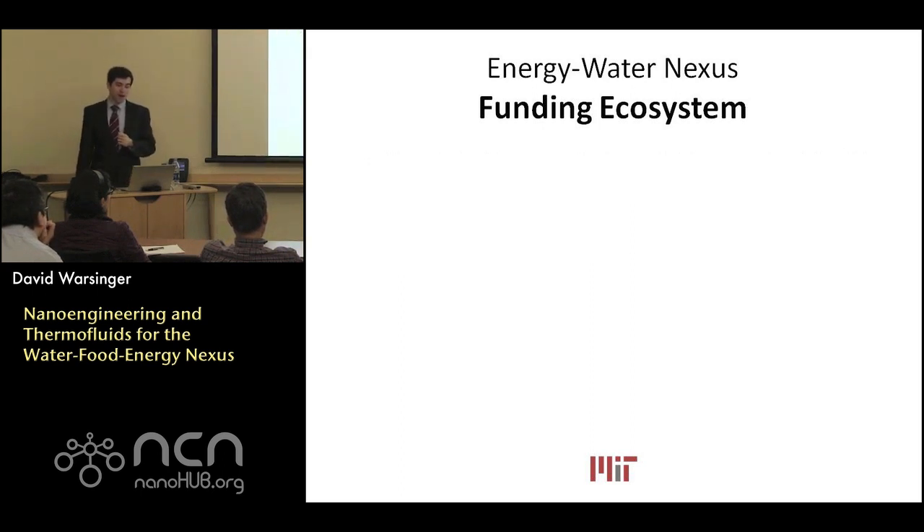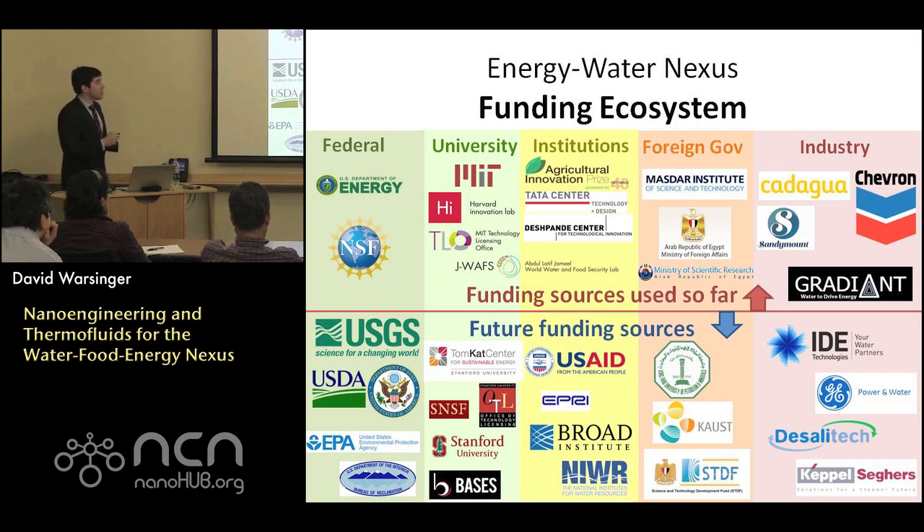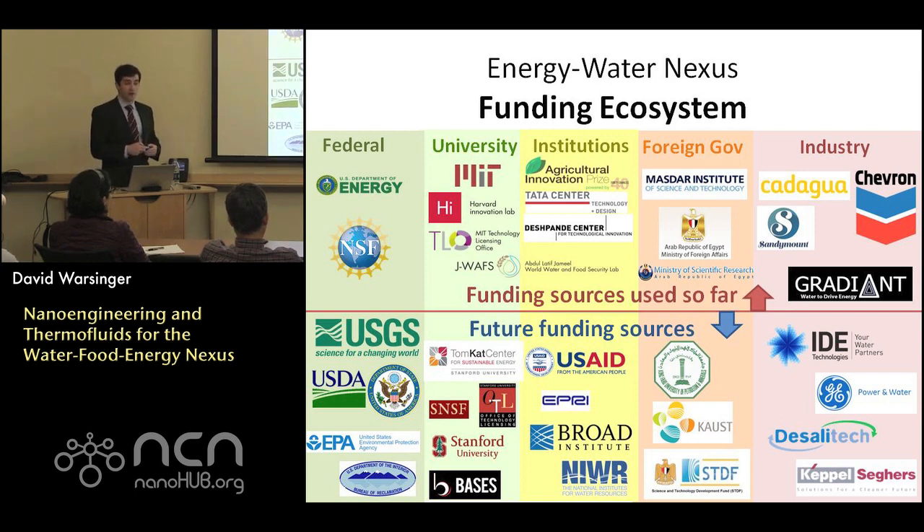I've raised some money so far and had the good fortune of working with a variety of different funding sources, some as primary author and others as partners. Future funding categories include federal sources — with a big push from the NSF to fund water and water-energy research — university-level funding, institutional funding, foreign government funding — which is a uniquely effective source for water research, as many countries treat their water research budget like the U.S. treats NIH — and industry funding, such as Saudi Arabia and Abu Dhabi partnerships similar to my former PI's lab at MIT.